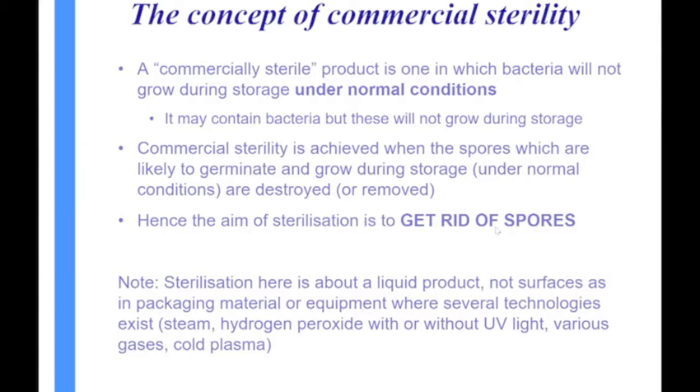Sterilization is a broad term, but what we're talking about here are liquid products — not the surfaces of packaging material, which can be sterilized by various different ways such as steam, hydrogen peroxide, UV light, various gases, and cold plasma. Those are all very good for sterilizing surfaces, but some are not suitable for sterilizing liquid products.